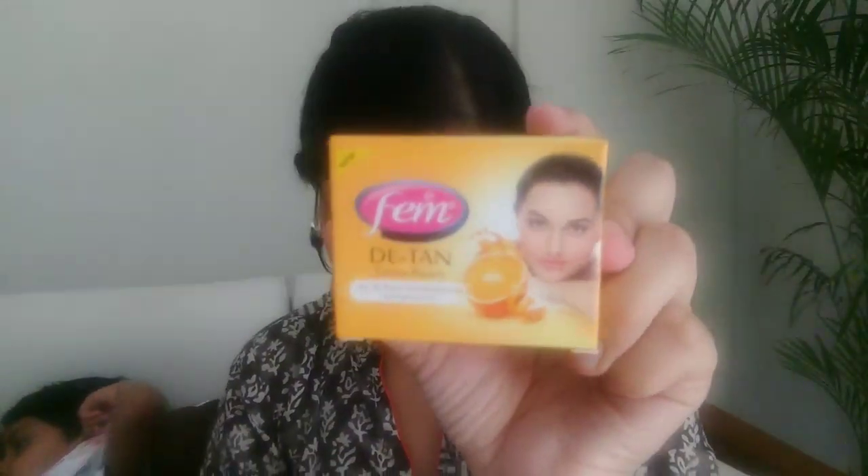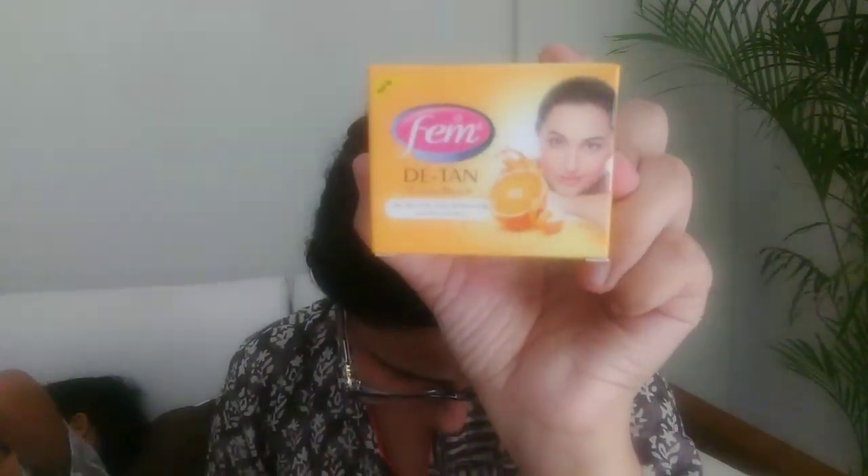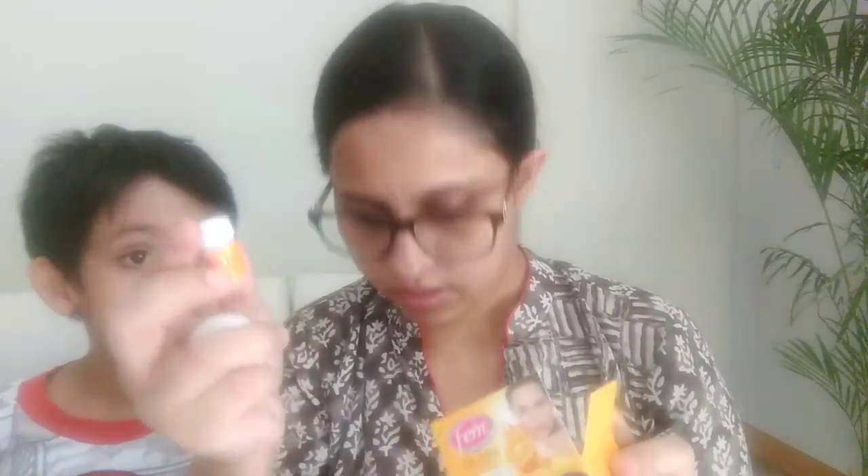The next item is by the brand Femme — D10 Cream Bleach. This is how it looks, and it's also a full-size product retailing for 40 rupees. I've never used it before. It comes with a cream, an activator, and a D10 sachet. So this is my fourth product and it's a full-size product.